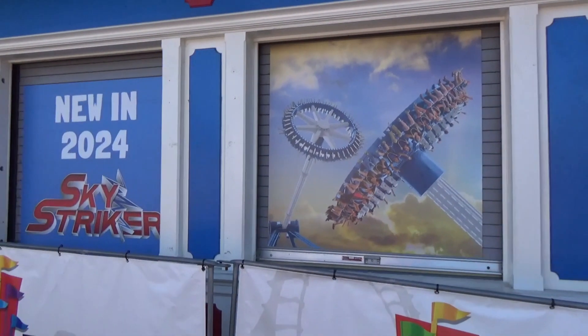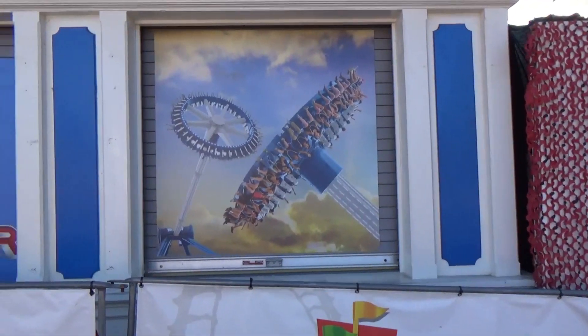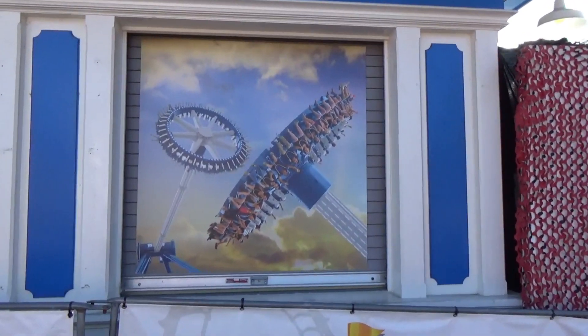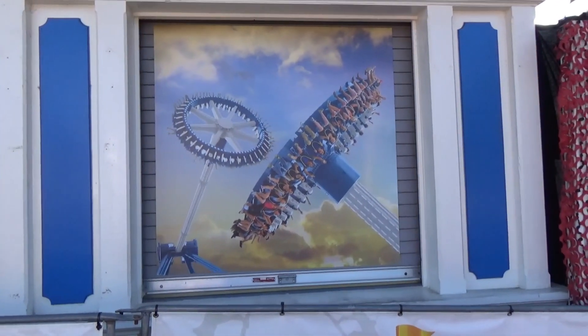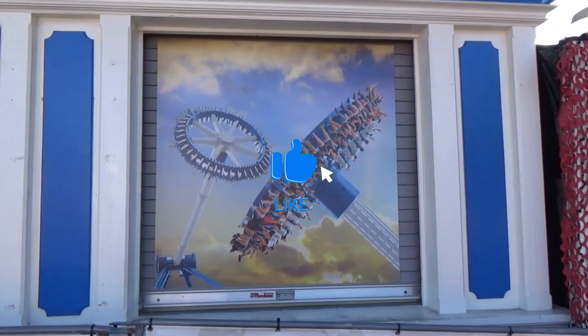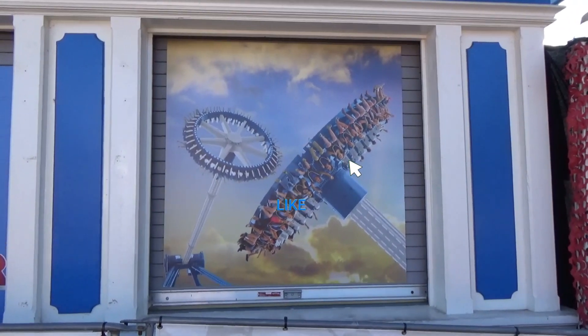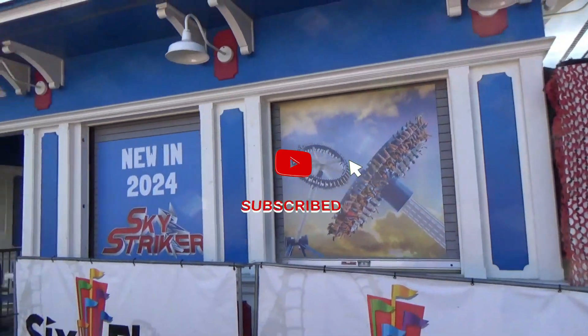I rode a ride similar to this at Cedar Point — I think it was Maxair — and it was pretty cool. I'll definitely be riding this one. Please share, like, and subscribe and hit that notification bell. I appreciate it — it helps the channel out. Until next time, so long everybody!